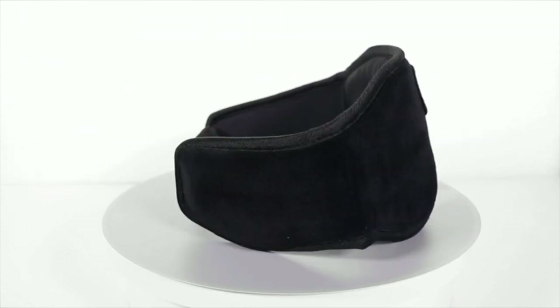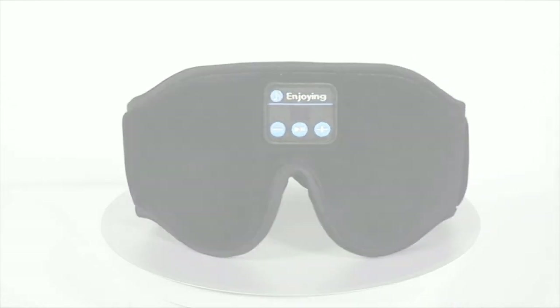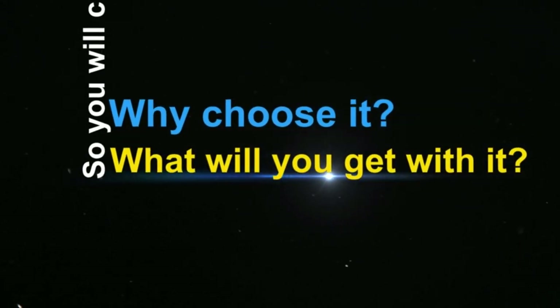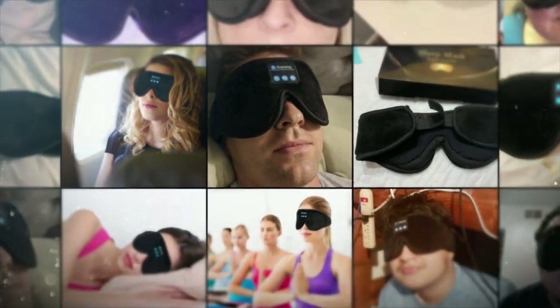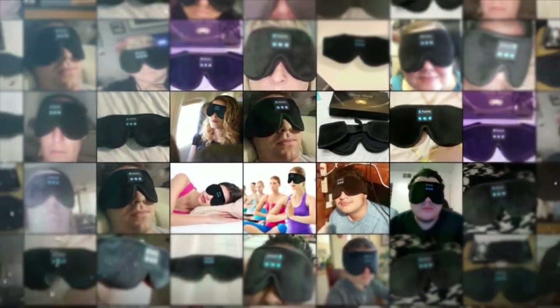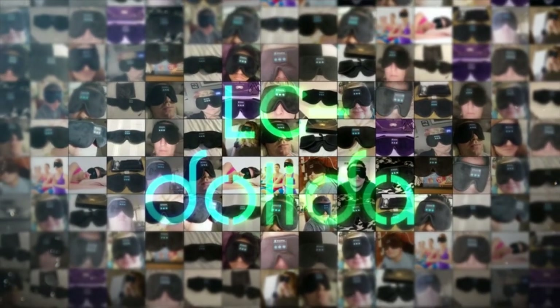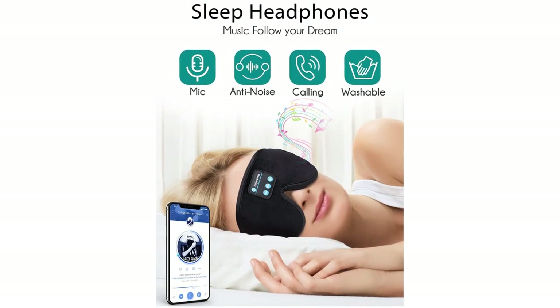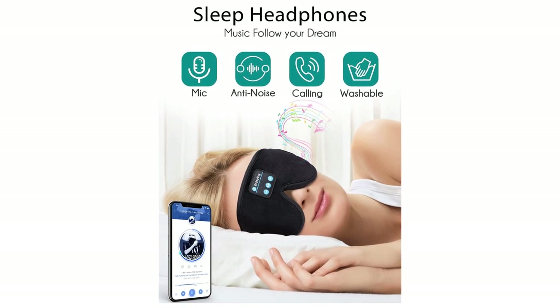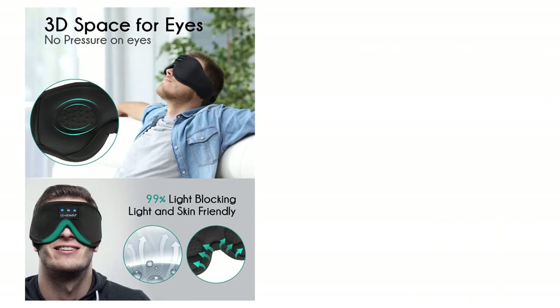Please move the speakers to align with your ears for clearer sound. Block Out Light Perfectly: the Sleep Headphones Sleep Mask has full coverage and uniquely designed nose area, effectively blocking light from entering and preventing light leakage. This Bluetooth eye mask also allows you to listen to music without wearing additional headphones, helping you fall asleep faster.